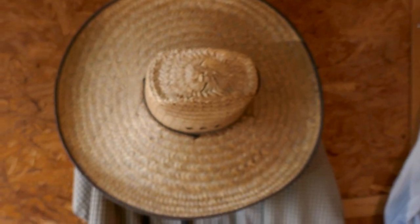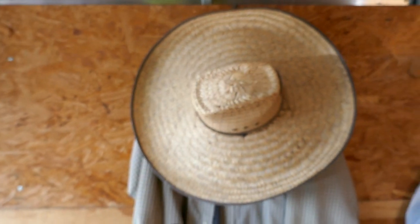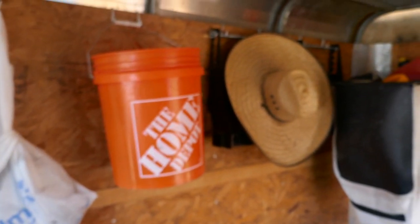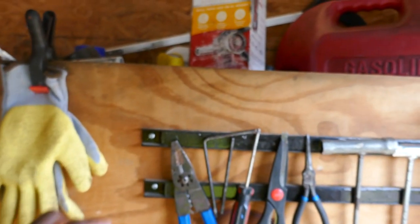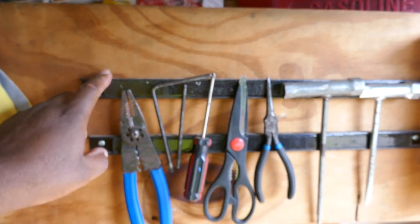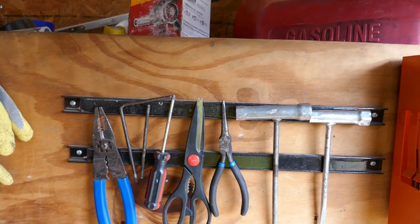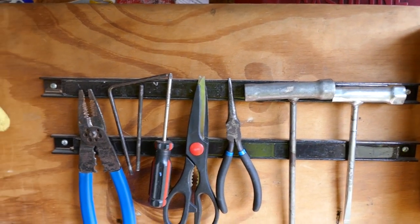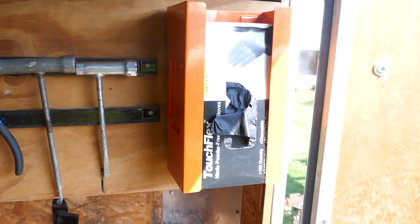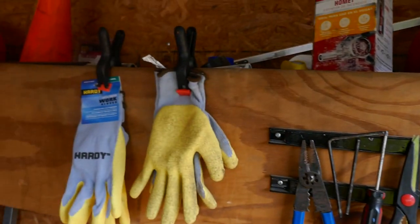I got this hat from Progresso, Mexico — it was like five bucks. I also have two magnets I got from Harbor Freight; these things work really well and I never have a problem with tools falling off as I'm driving down the road. I also have this holder for my gloves that works really well.